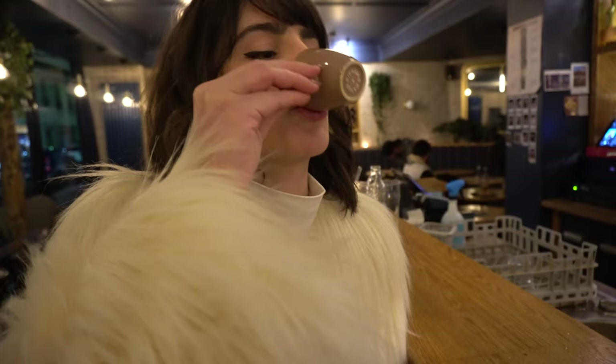Hi guys! I'm Lisa and I'm in Paris and I'm gonna go in a couple of minutes to see the Daniel Arsham exhibition at Vereta.